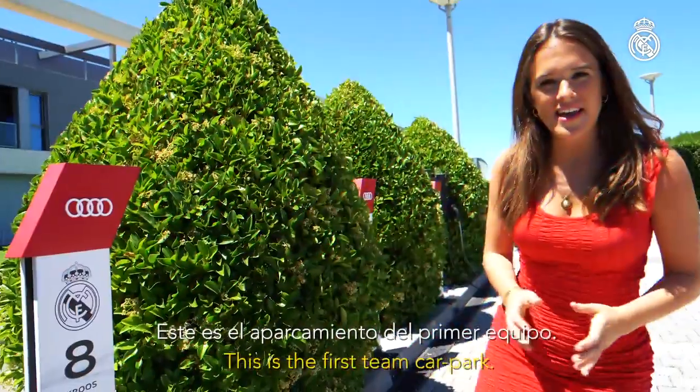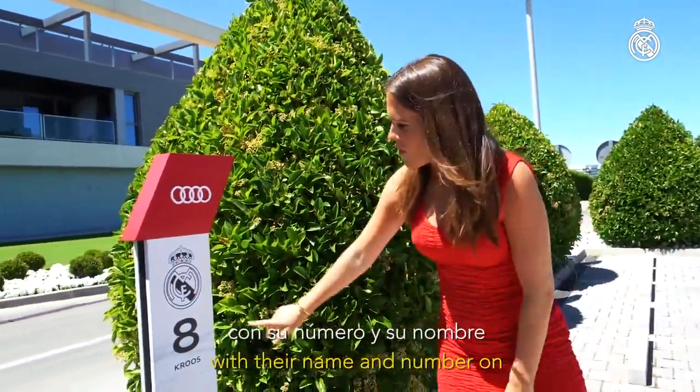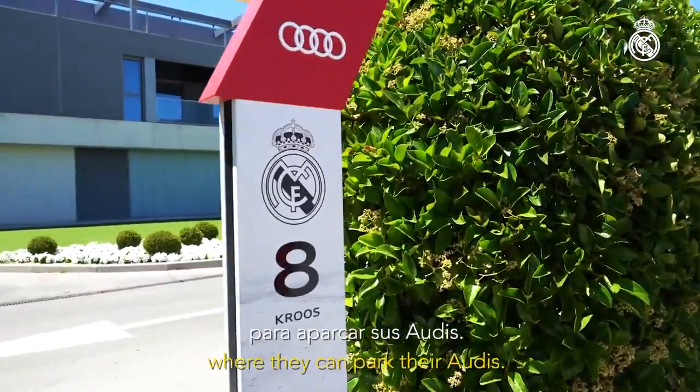This is the first team car park. Each player has their own spot with their name and number on it, where they can park their Audis.